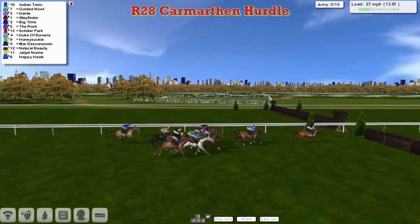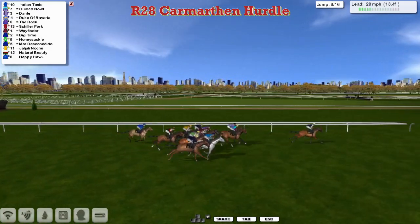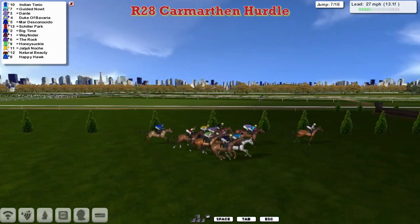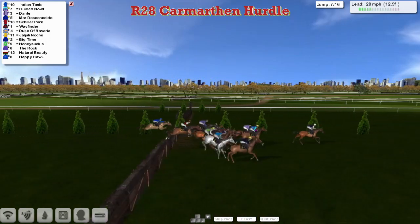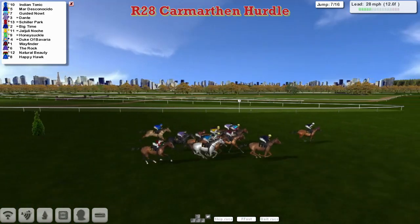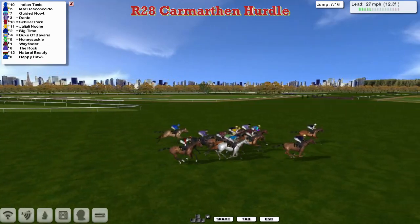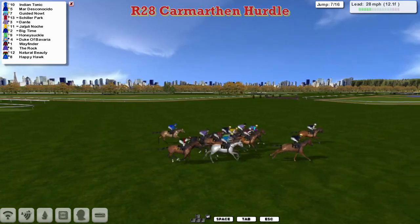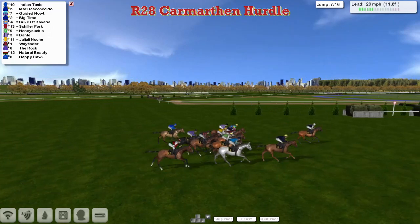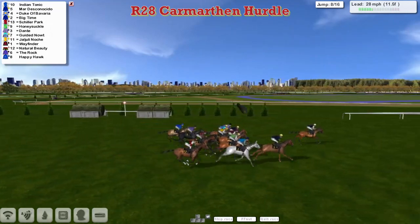Indian Tonic over the sixth — all safely over that one. A lead of about four lengths for Indian Tonic, then Guided Naut and Dante sharing second, then the grey Duke of Bavaria, and Mar Desconesido on the outside as they get over the seventh. Natural Beauty in those grey and cluttered Welsh flag colours is shuffling towards the back. Indian Tonic continues to lead with Mar Desconesido wide on the track, constantly moving to the fore and then dropping back as they go past the winning post with a complete circuit to go.